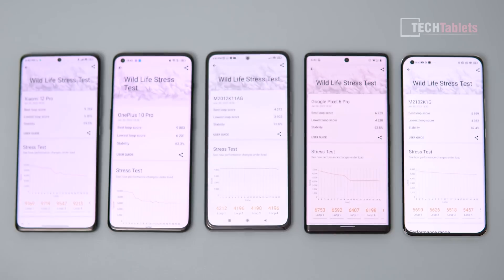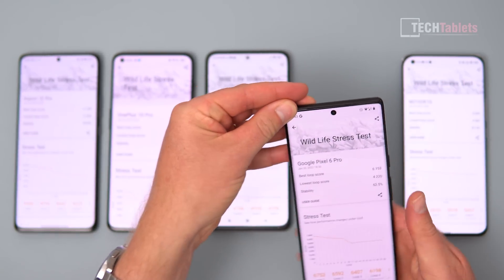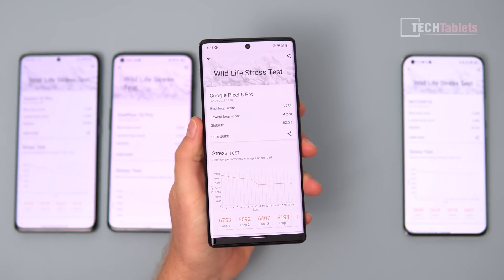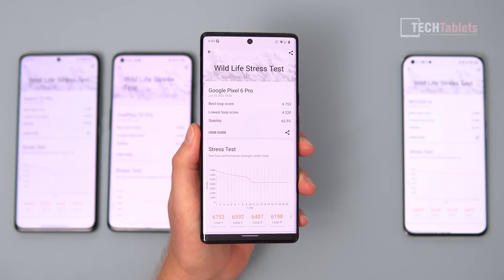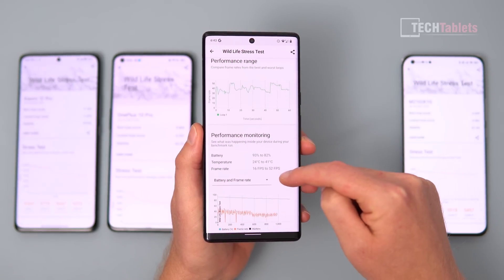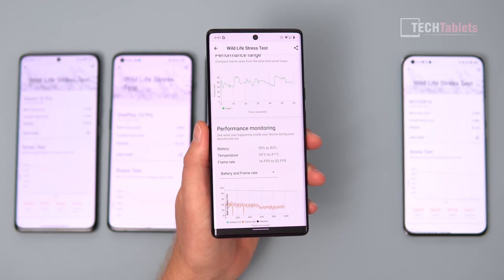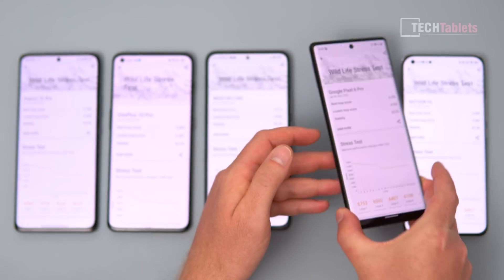The Google Pixel 6 Pro is disappointing overall with the Tensor chip. It throttled down to 62.5% — quite a significant drop — as shown by the large difference between peak and lowest scores. Temperatures reached 41 degrees, which is 4 degrees cooler than the Xiaomi 11 Ultra with the Snapdragon 888.